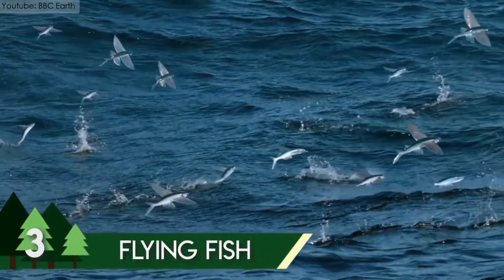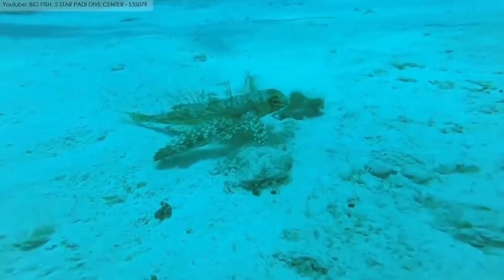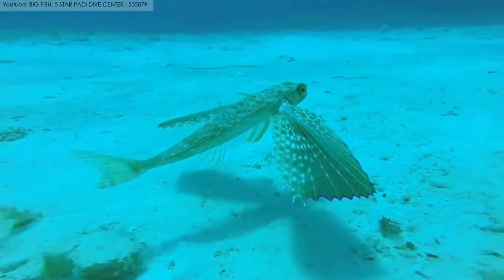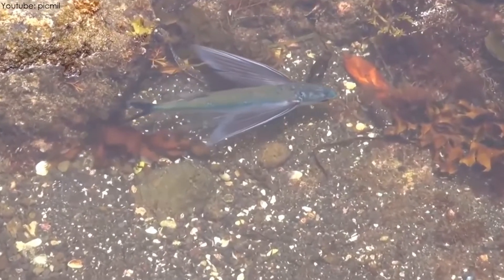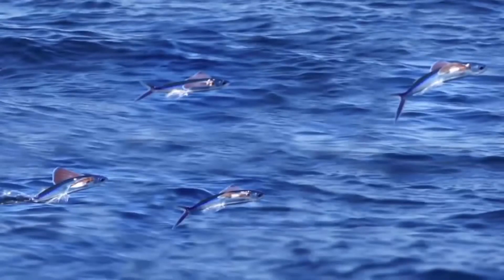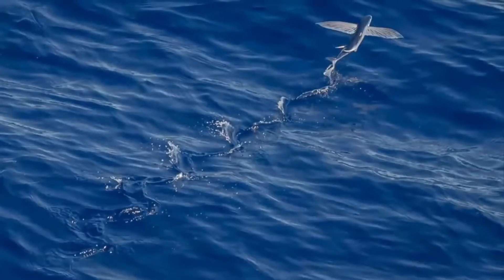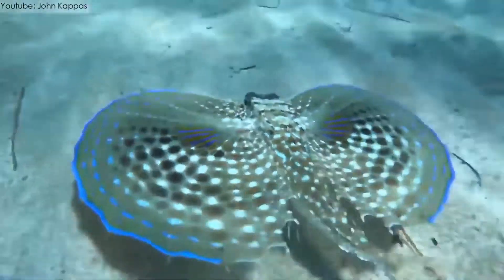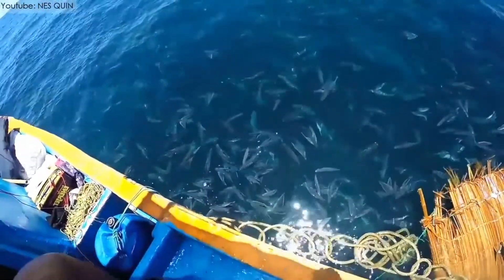Originally named the Exocoetidae, the flying fish is on the third spot on the list of most beautiful sea creatures in the world. Although the flying fish cannot actually fly, they can take very high self-propelled leaps out of the water. The Exocet missile was named after them because of this characteristic. They are found in tropical and subtropical waters all around the globe. Many physical features like broad neural arches and a strong link between their back and cranium help them in their flight. They are around 7 to 12 inches in length and can even reach up to 18 inches.